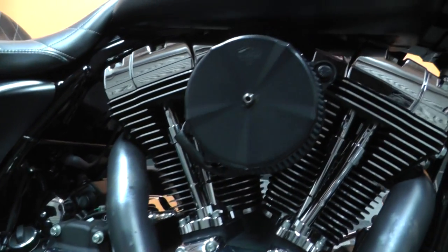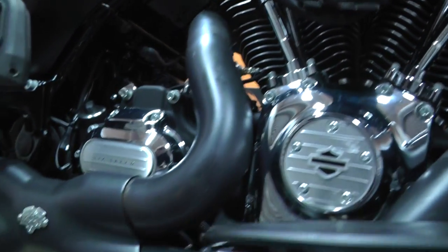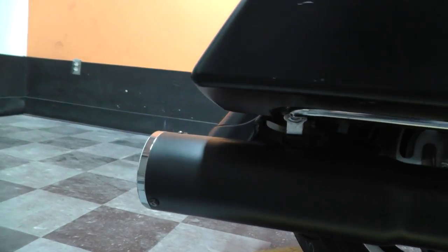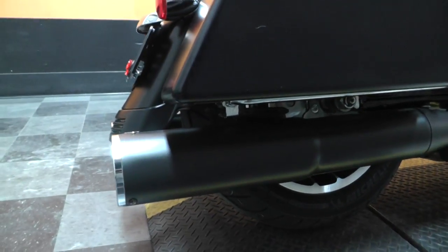It's got some nice performance upgrades on it like this Vance & Hines high-flow intake. You also got the Vance & Hines X-pipe setup with the dual Vance & Hines mufflers — nice black finish, big fat tips. It's got the chrome trim back here on the mufflers. Looks really good.